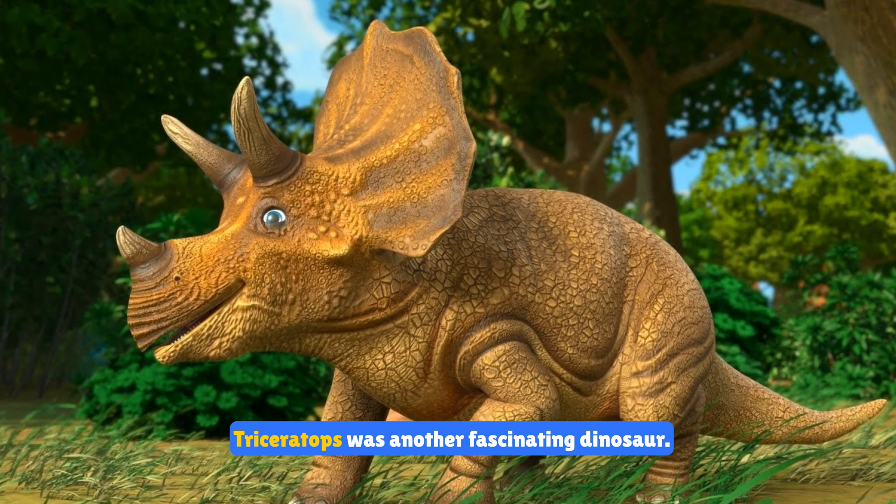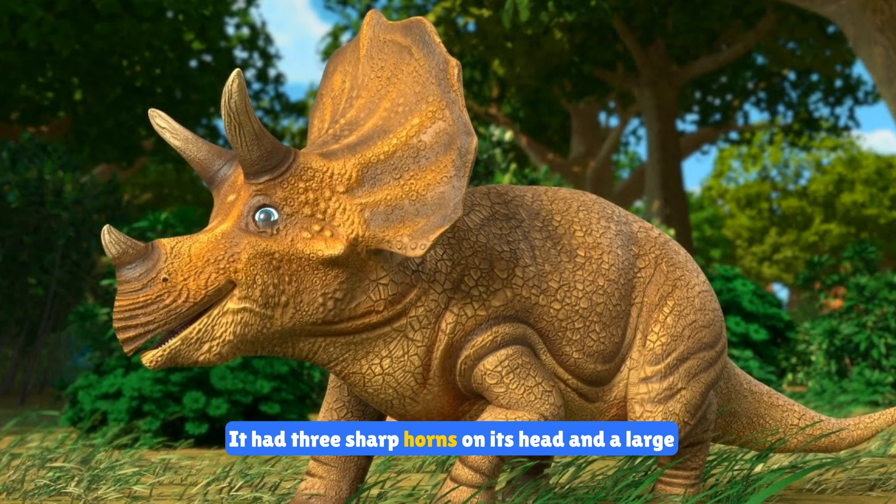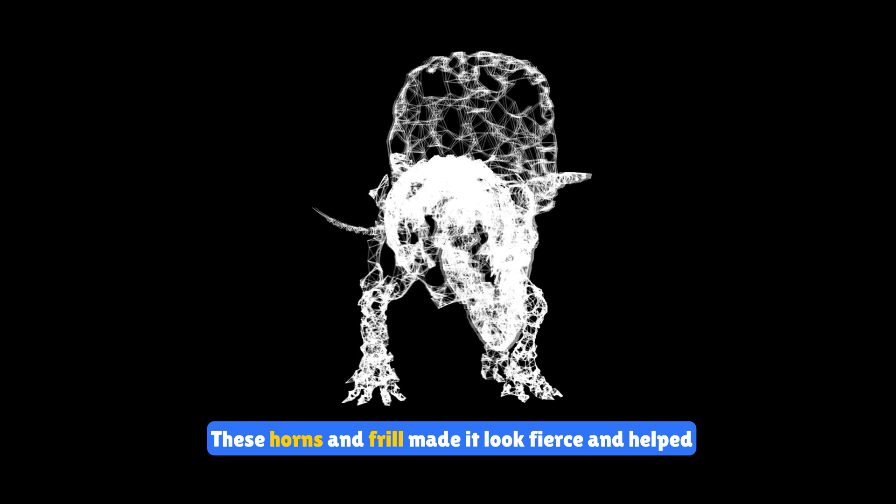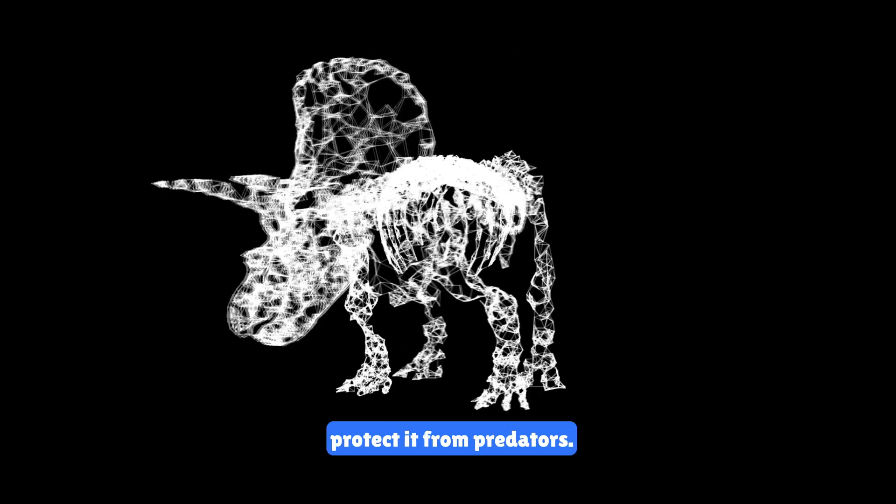Triceratops was another fascinating dinosaur. It had three sharp horns on its head and a large frill for protection. These horns and frill made it look fierce and helped protect it from predators.